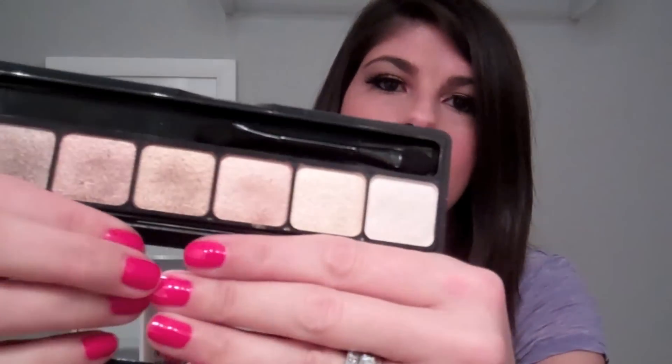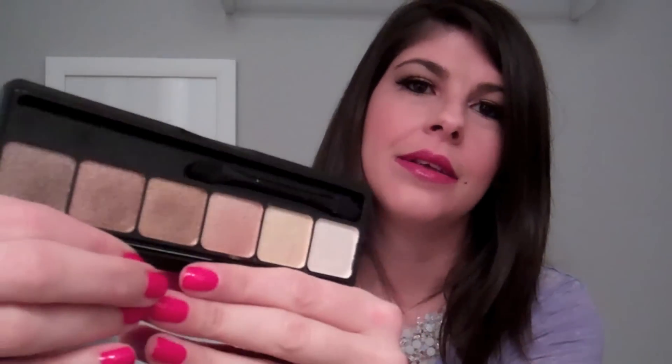The next thing I've been loving is the Elf Prism eyeshadow palette in Naked. Isn't that beautiful? I'm going to swatch my favorite colors — the middle four. They're very shimmery, almost foil-like. And this is only $10. Elf, you guys are amazing.